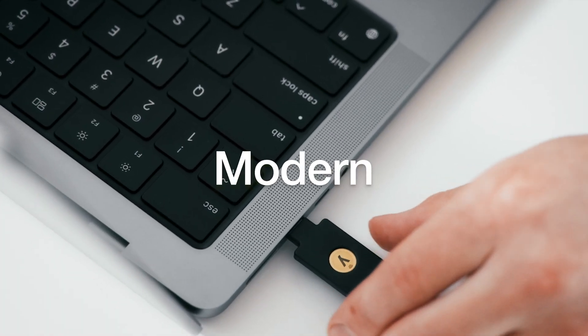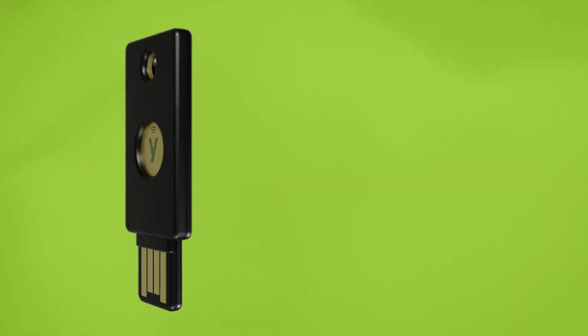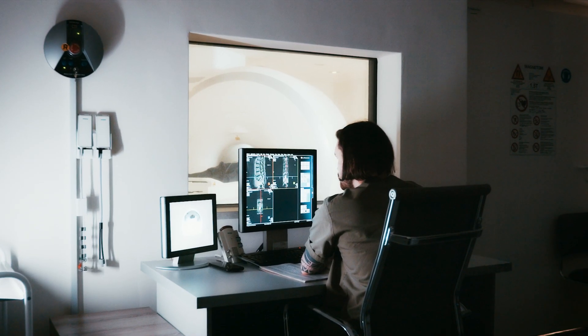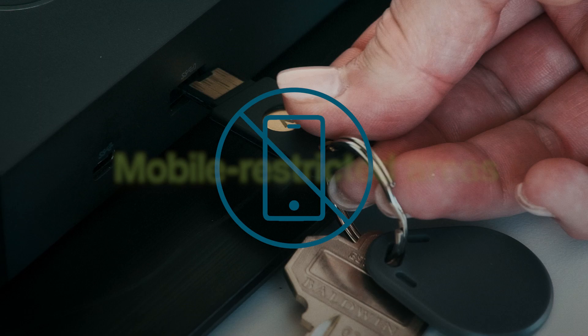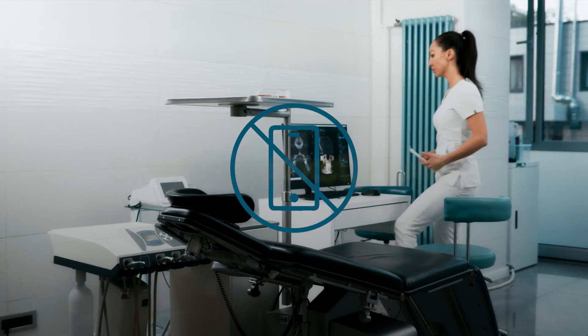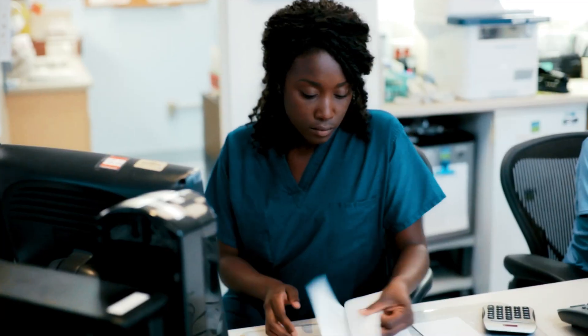Today's cyber threats require modern, phishing-resistant MFA with the YubiKey. YubiKeys are ultra-portable and are especially ideal for mobile-restricted areas across the healthcare ecosystem, such as call centers or clean rooms, and even for shared workstation environments such as nursing stations.